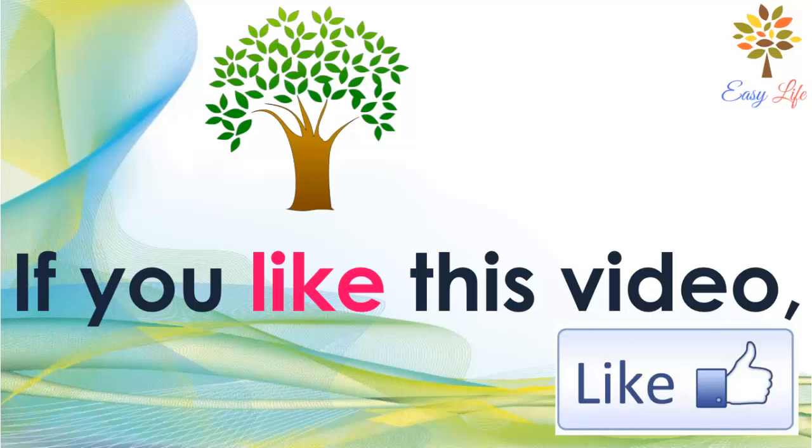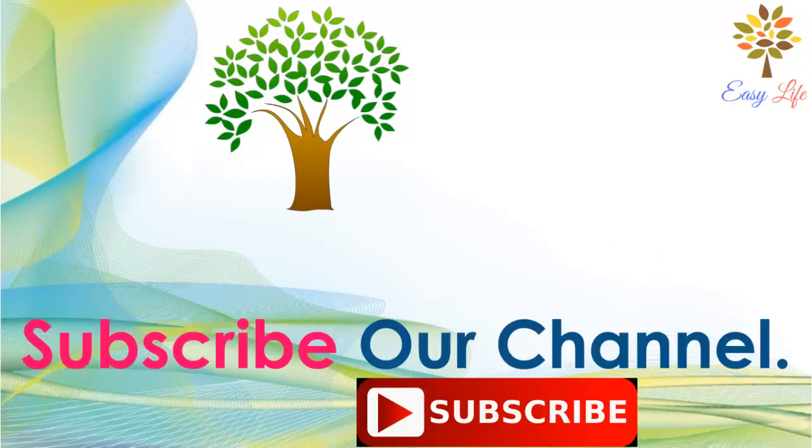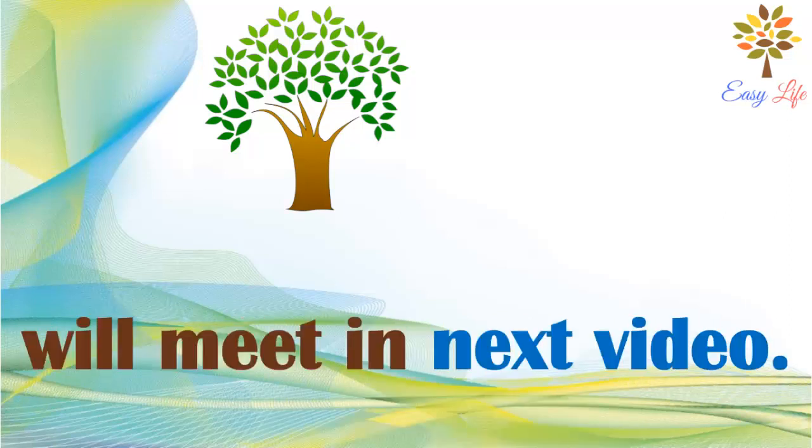If you like this video, give it a thumbs up. To get more videos, subscribe to our channel and press the bell icon. We will meet in the next video — till then, stay healthy, stay happy.